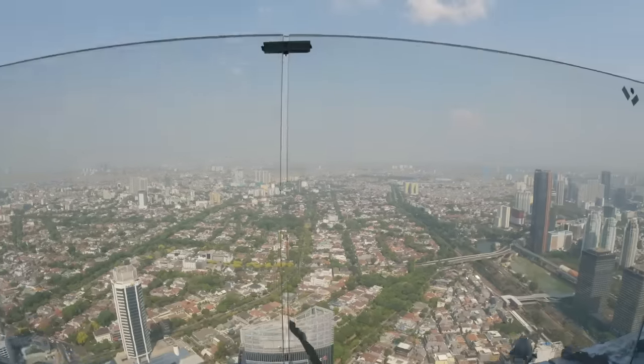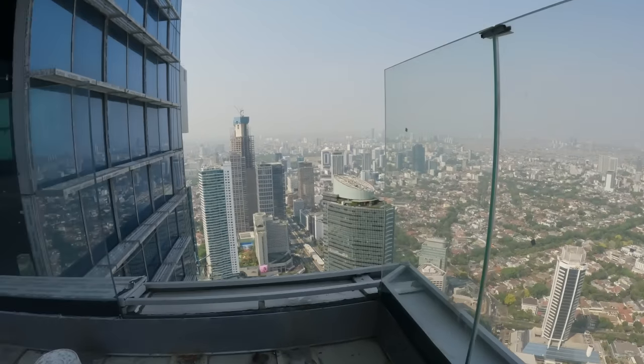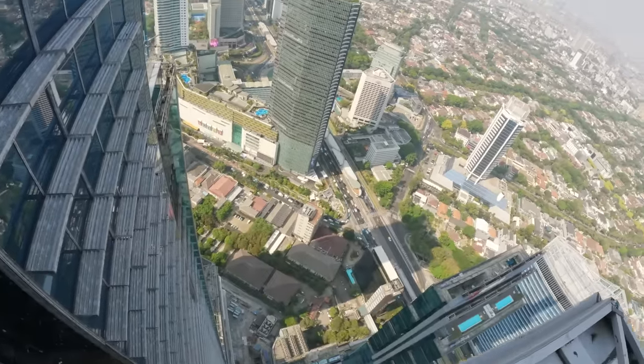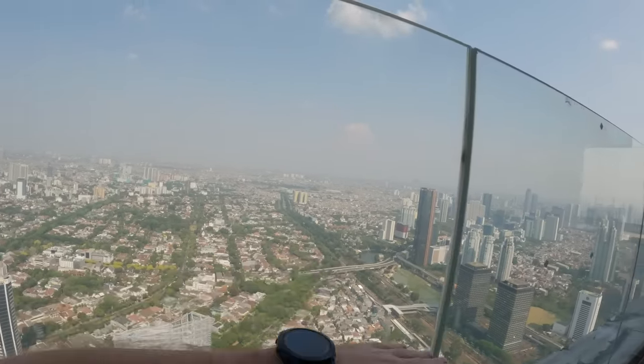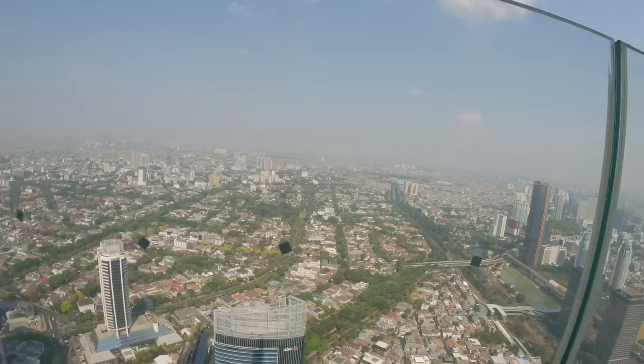Wow look at this — this is beautiful, it feels unreal to be here. I need to hold my cap so it doesn't blow off! The observatory deck — you can see the train, the river, lots of tall buildings. This is insane. You can definitely see how modern Jakarta is — it's a city of millions and you can clearly see it with all these tall buildings. It's just a mix.